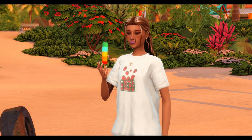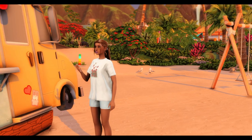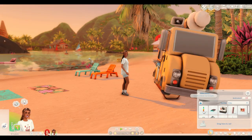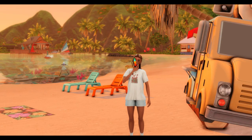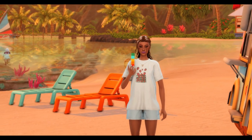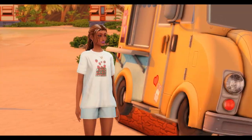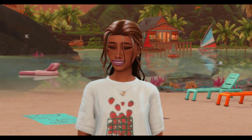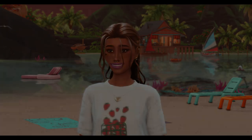That looks so good — look at those colours, it looks yummy. I would eat one of those right now, it's quite warm today. She looks so happy eating the ice cream. Somehow I bought two so we might as well eat it — we don't want it to melt. We are living in Sulani and now she has a big smile on her face. She looks so cute!